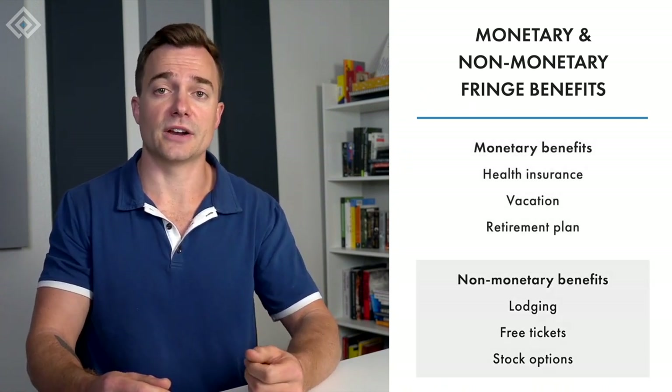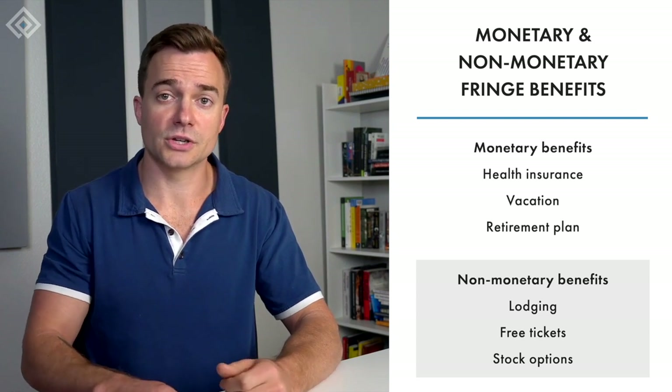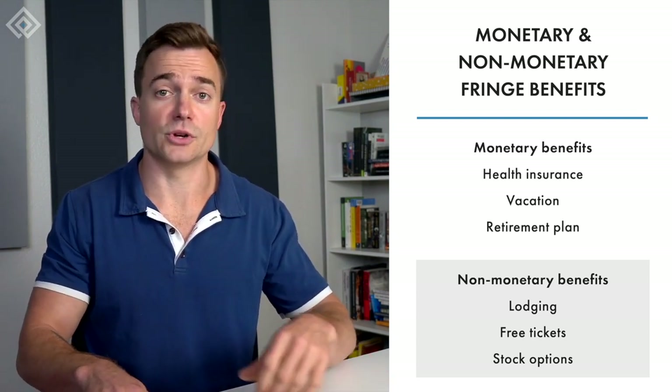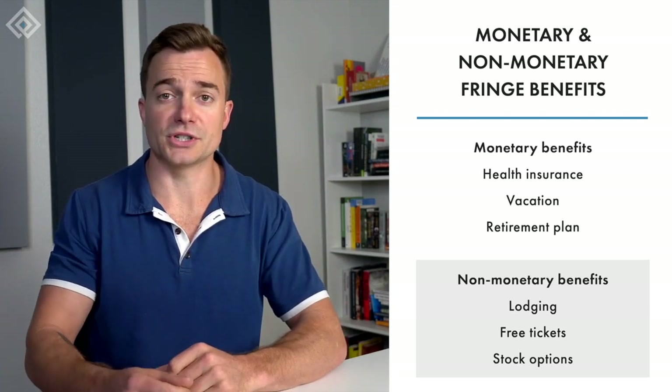Non-monetary fringe benefits include company cars, lodging on your business premises, free tickets, employee stock options, and things like gym memberships. Certain fringe benefits are required by law while others are discretionary. Before diving into the examples in more detail, let's understand the perks associated with fringe benefits, both for the organization and employees.